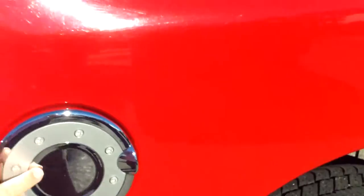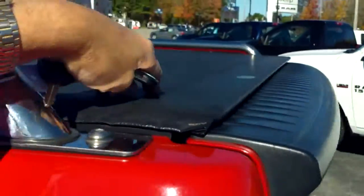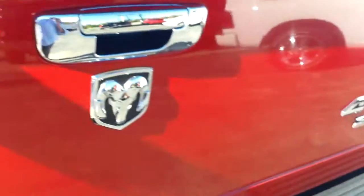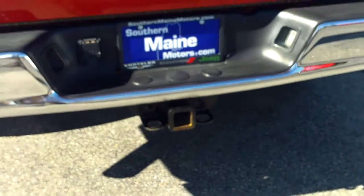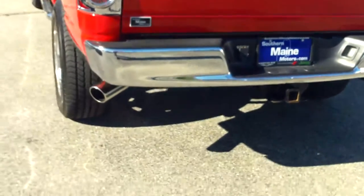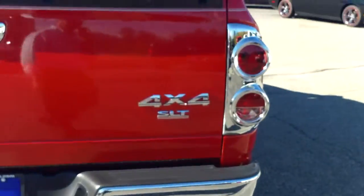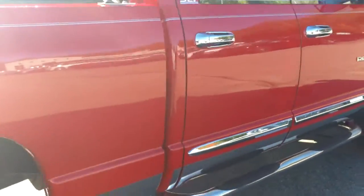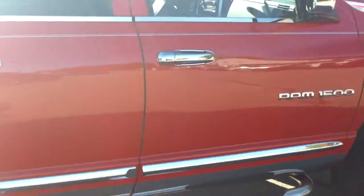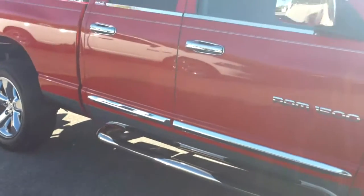You're going to notice a few chrome accents added — we've got a chrome fuel lid, chrome bed rail on the back bed, and there's also a soft tonneau cover on board. Chrome accents throughout, and on the back bumper you're also going to see a Class 3-4 hitch already installed, wired and ready to roll. You're also going to notice dual chrome exhaust pipes and chromed rear tail lamps.